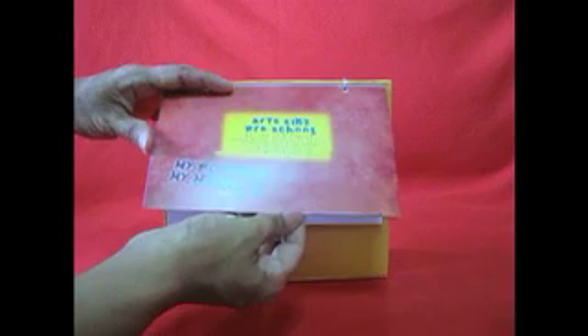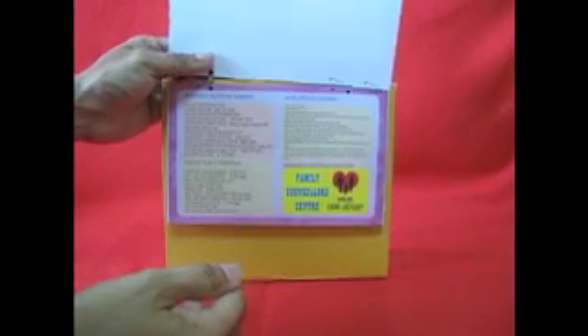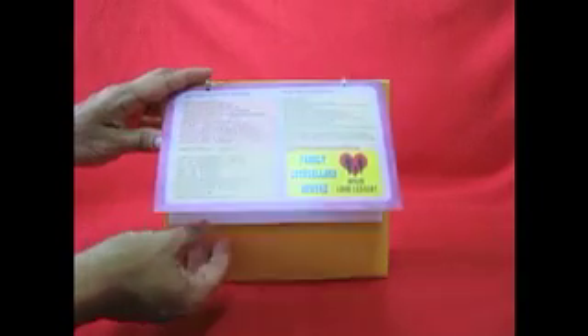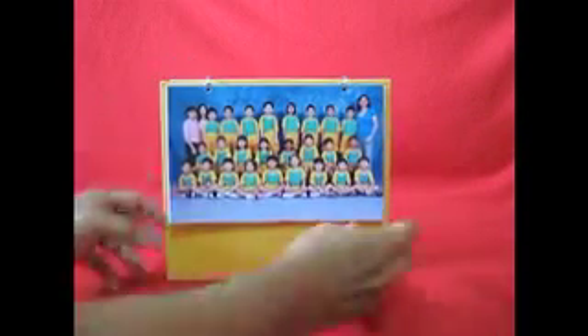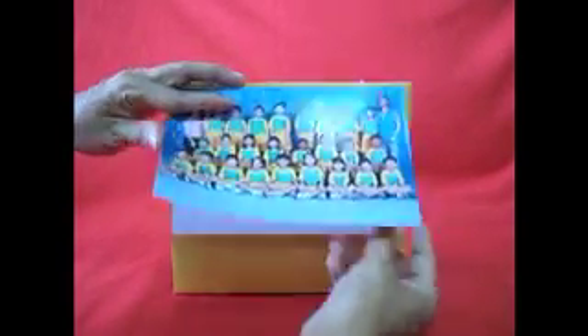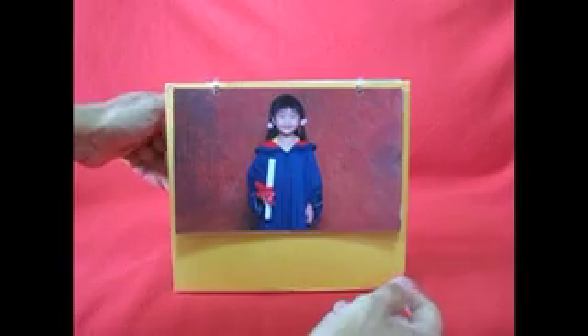Flipping the first page over reveals an important information page. Next comes the class photo with a calendar page on the flip side. Moving along, the photo album will also have 4 individual photos of the child with calendar pages on the flip side.